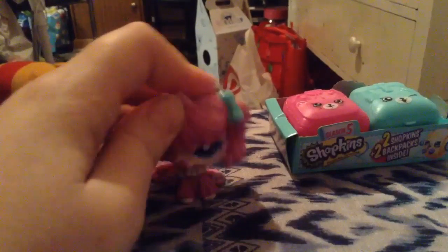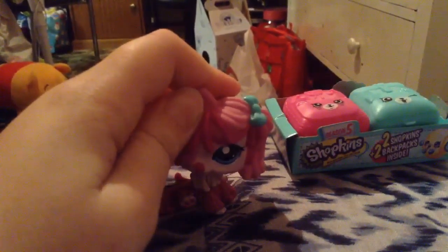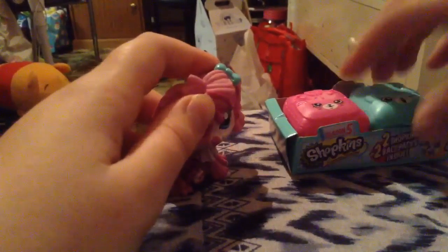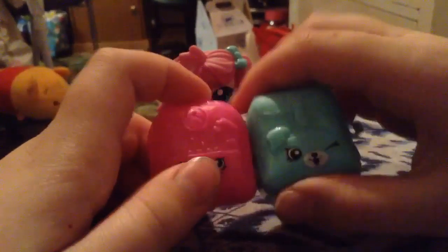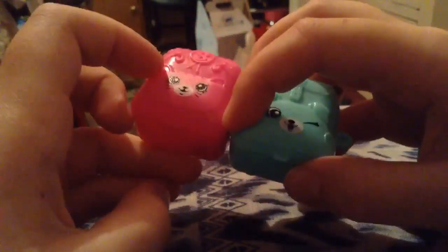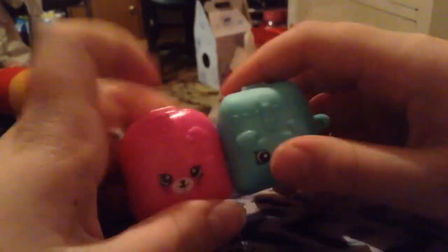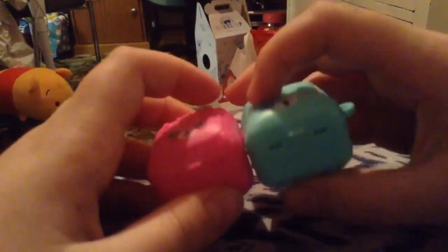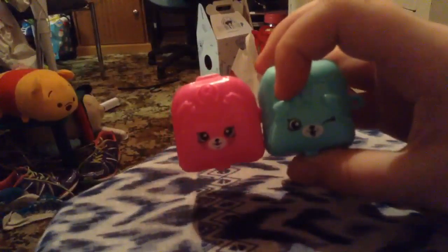I'm just going to quickly show you them right now. Let's look at the new blind bags, which are backpacks — which are awesome! Here they are: the pink one's a cat and the blue one's a dog. I'm just going to open this up, then get the pink one off of the blue one so you guys don't see the shopkins just yet.